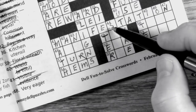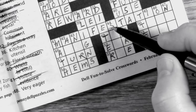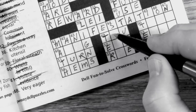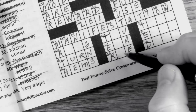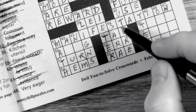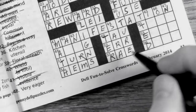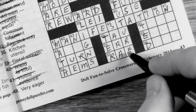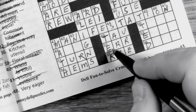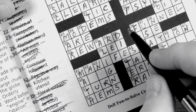44 down is 'TV actress Gilbert' — I think that's going to be SARAH. If that's the case, 55 across is 'Charlotte of TV' — Charlotte RAY, I guess. And 52 across 'do incorrectly' is ERROR.